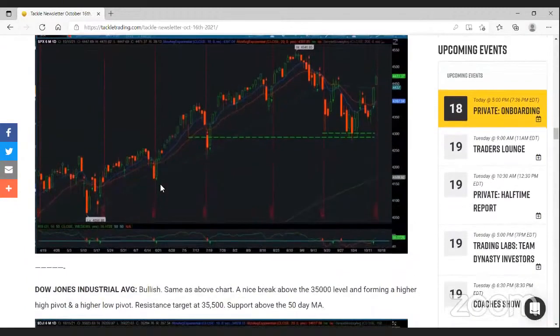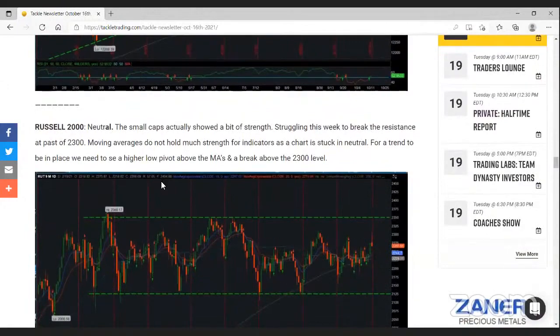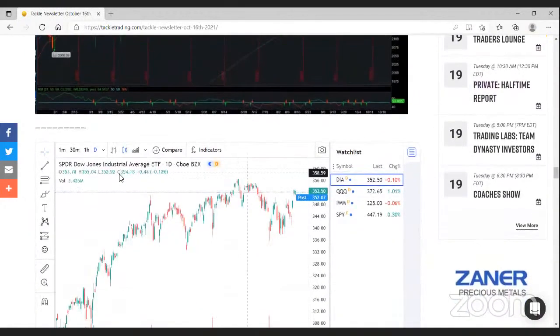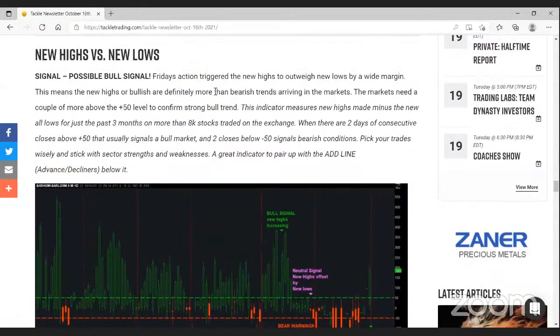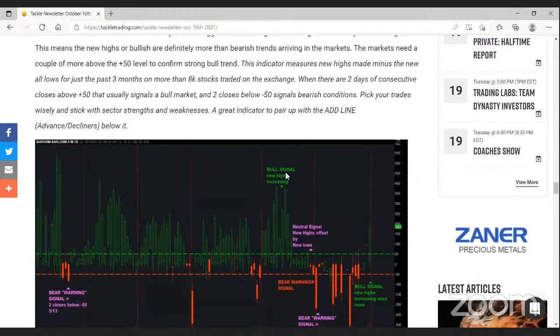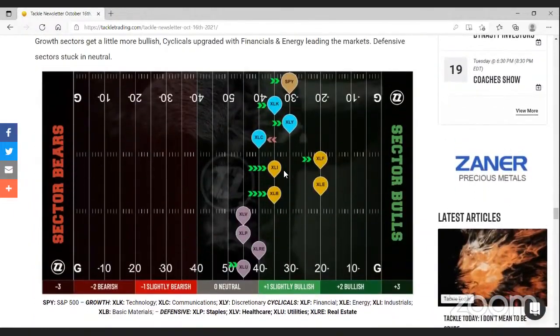The newsletter covers where the broad market is — the S&P 500, Dow Jones, Nasdaq, Russell — and how we're seeing it going into the upcoming week. The ETFs that track those indexes are included: DIA tracks the Dow, QQQ tracks the Nasdaq, IWM tracks the Russell, and SPY tracks the S&P 500. There's also a new highs versus new lows indicator that looks across 8,000 stocks to see how many are hitting new highs versus new lows, giving a better idea of the internal health of the market.